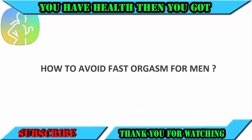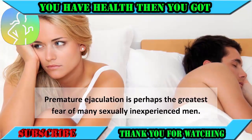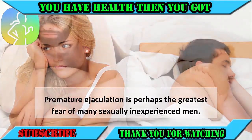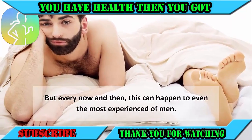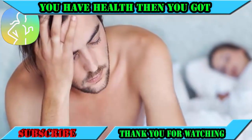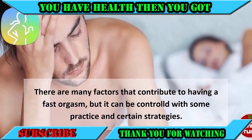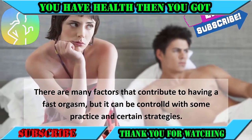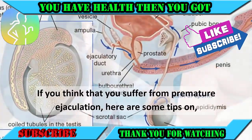How to avoid fast orgasm for men. Premature ejaculation is perhaps the greatest fear of many sexually inexperienced men, but every now and then this can happen to even the most experienced of men. There are many factors that contribute to having a fast orgasm, but it can be controlled with some practice and certain strategies.